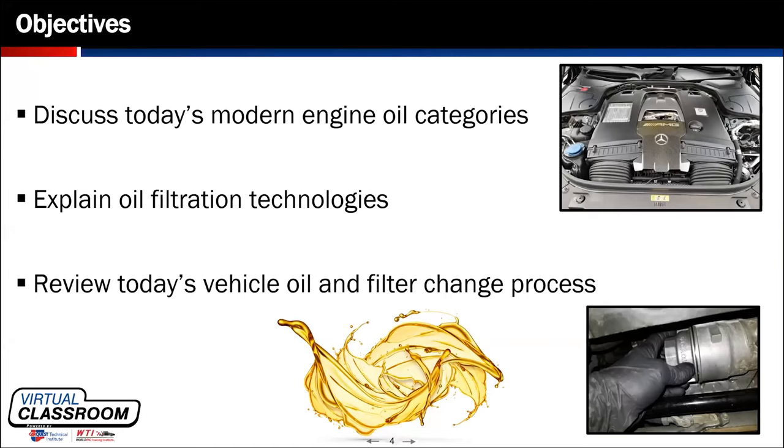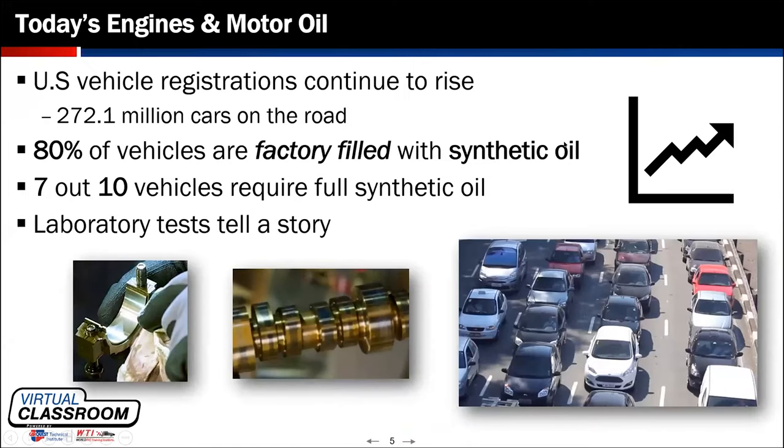When we're discussing registration count, it seems like throughout the United States and Canada the registration count keeps continuing to rise each and every year. We have some statistics on the screen with regards to factory fill for synthetic oil, which continues to rise along with those registration increases. The main takeaway from this slide is that around seven out of ten vehicles now are coming from the factory with synthetic oils.